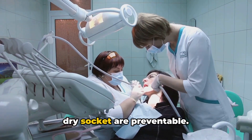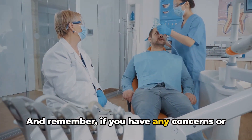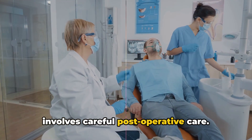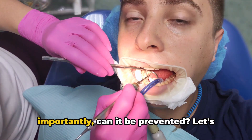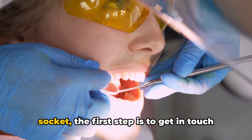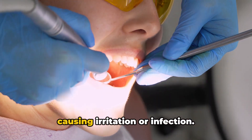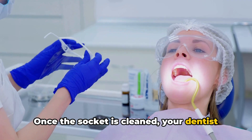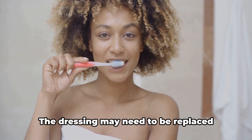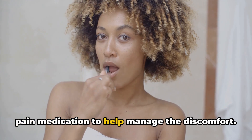Many of the causes of dry socket are preventable — it's about understanding the risks and taking the right steps to protect yourself. If you suspect you're dealing with a dry socket, get in touch with your dentist immediately. They'll typically start by cleaning the socket to remove any debris causing irritation or infection. Once the socket is cleaned, your dentist will most likely place a medicated dressing or paste into the socket, which alleviates the pain and encourages healing. The dressing may need to be replaced every few days until the socket begins to heal, and your dentist may also prescribe pain medication.